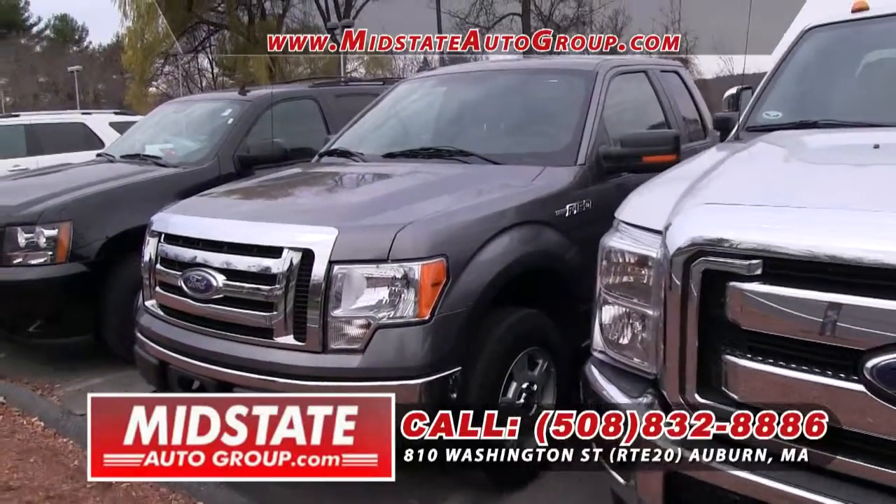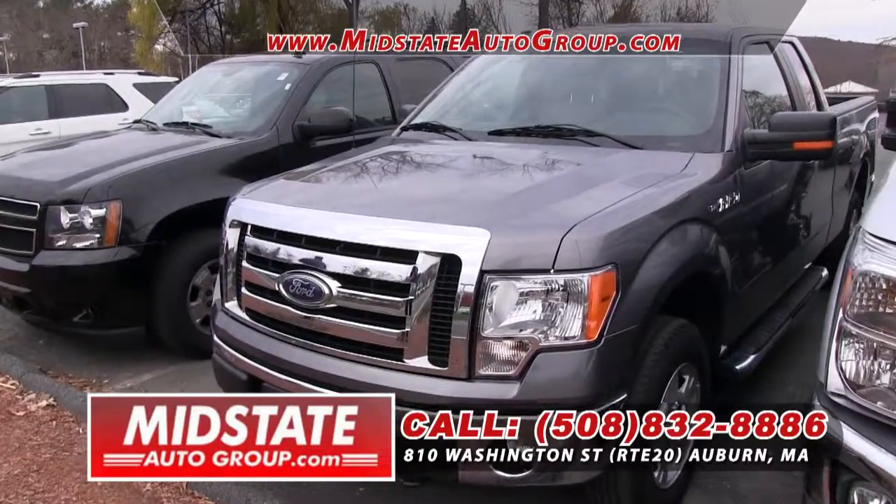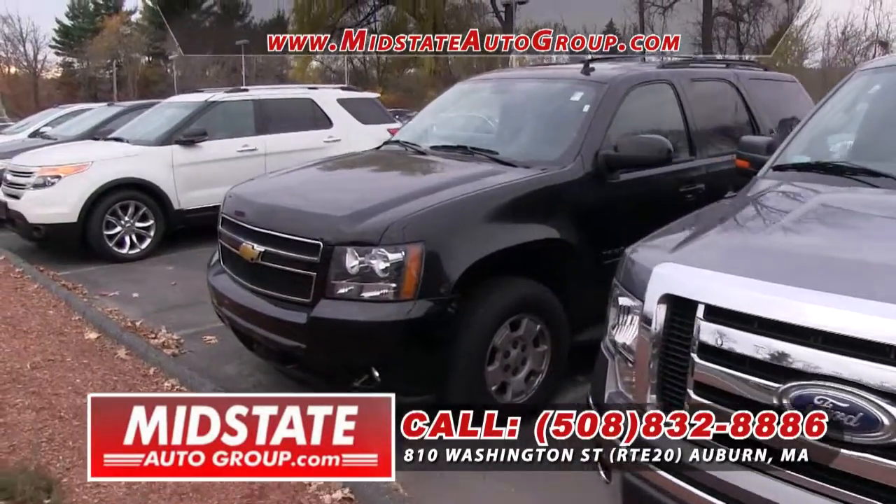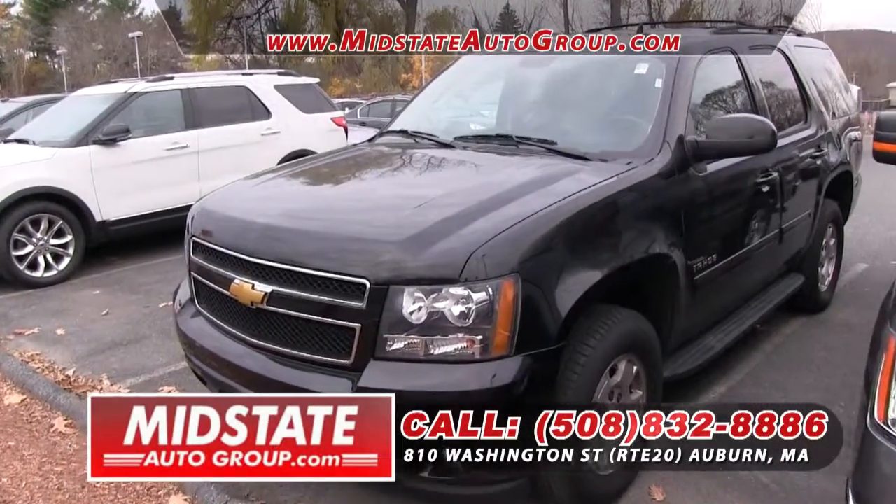And here we have a 2011 Ford F-150. Come on down, 810 Washington Street, Route 20 in Auburn, 508-832-8886. You can check out all these trucks and all of our inventory online at MidStateAutoGroup.com.